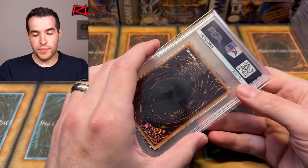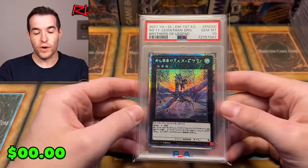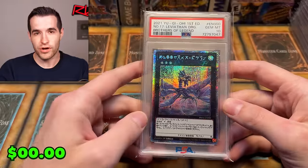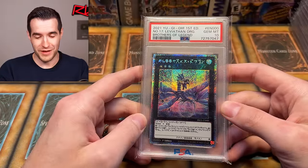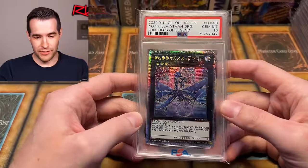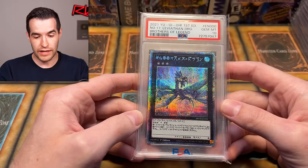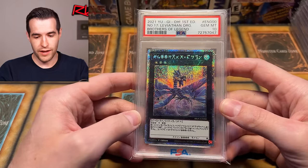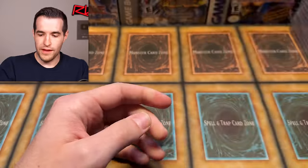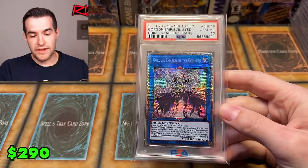We have the Leviathan Dragon. It's crazy that this PSA 10 is like the same price as what we paid for the raw card in our investment video — that was a bad investment. This card just hasn't gotten much love. Leviathan Dragon is kind of a random pick for the Astral set, but it's a sweet card so I'm a fan of it.